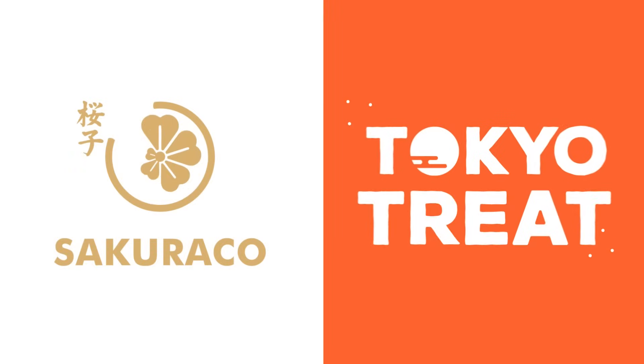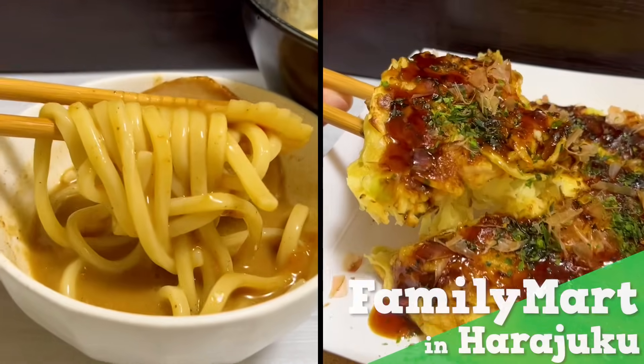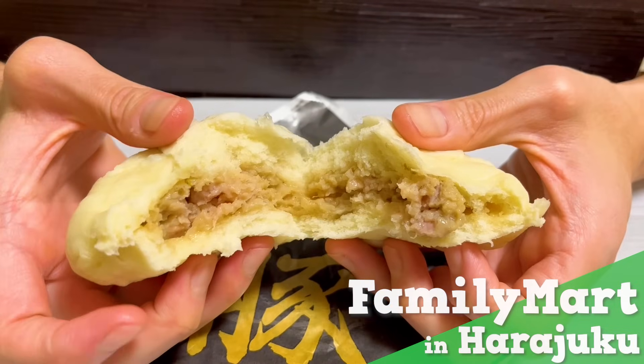This video is sponsored by TokyoTreat and Sakurako. Family Mart in Harajuku — 30 Recommended Foods.